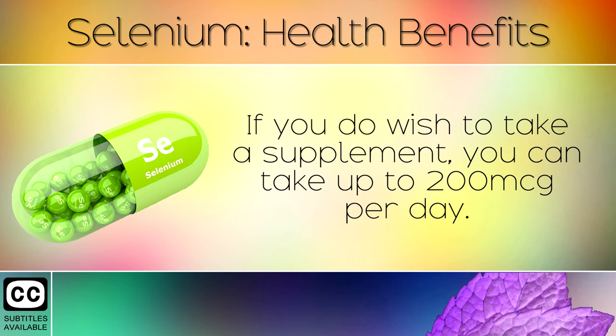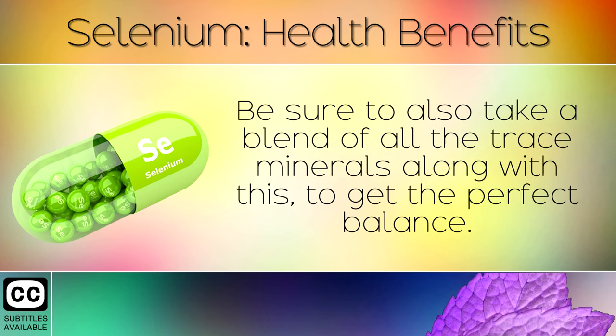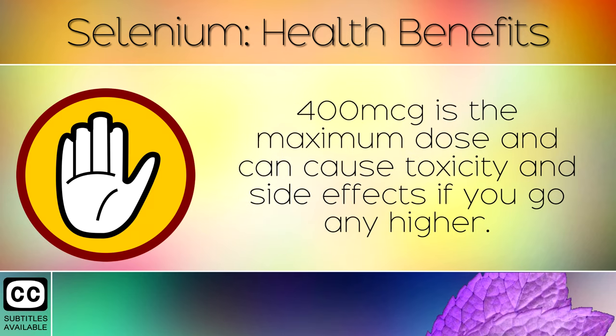If you do wish to take a supplement, you can take up to 200mcg per day. Be sure to also take a blend of all of the trace minerals along with this to get the perfect balance. 400mcg is the maximum dose and can cause toxicity and side effects if you go any higher.